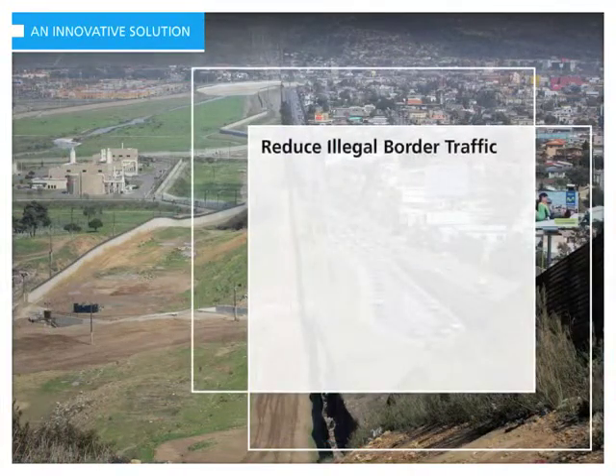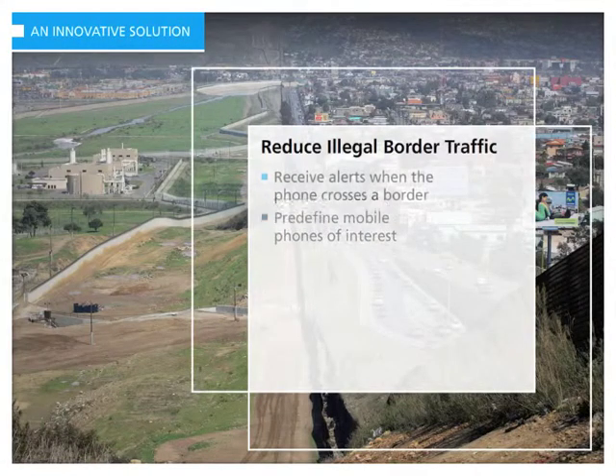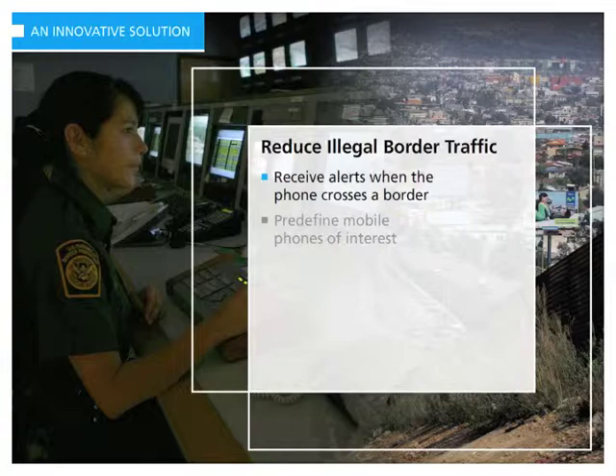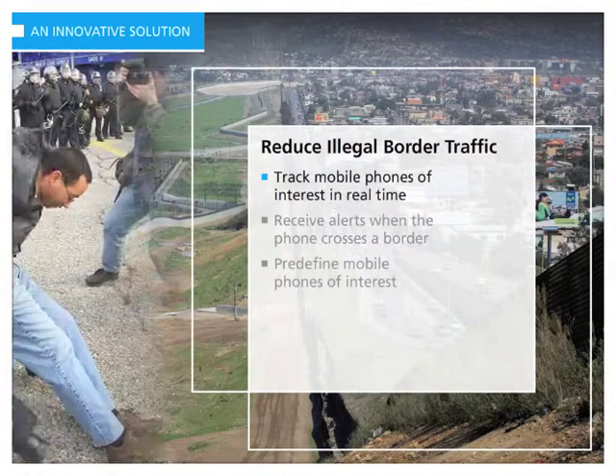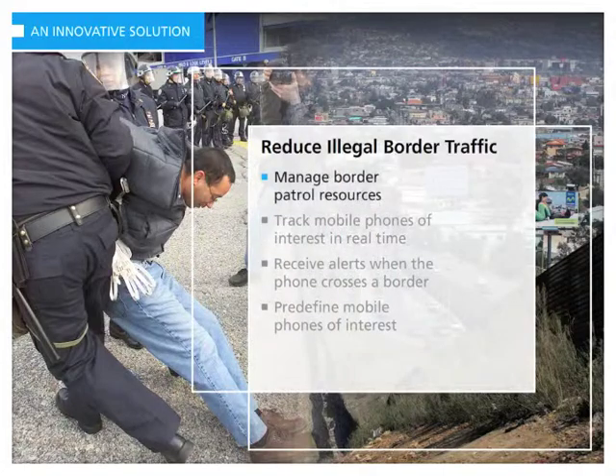Geofences can also be used to reduce illegal traffic. Users can pre-define mobile phones of known terrorists, drug traffickers, smugglers and other criminals, and then receive immediate alerts whenever the specified mobile phone crosses the border. In addition, during large border incidents like a massive breach or a terrorist attack, geofences can allow officials to actively track the mobile phones of perpetrators and border patrol guards, all in real time.